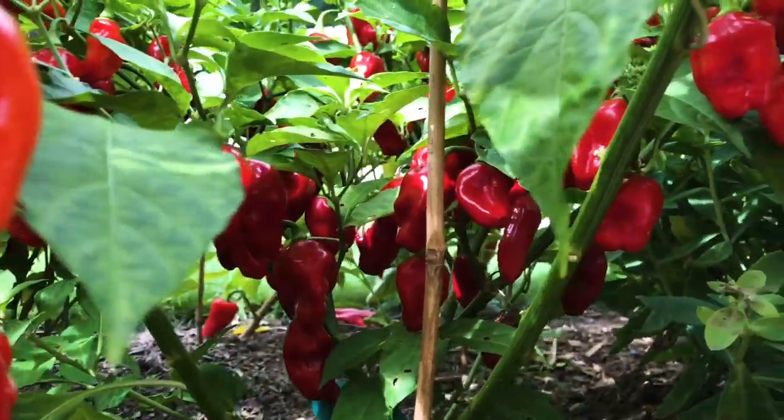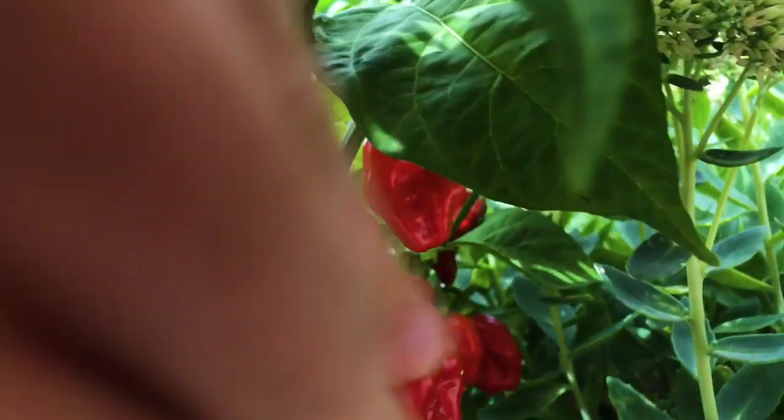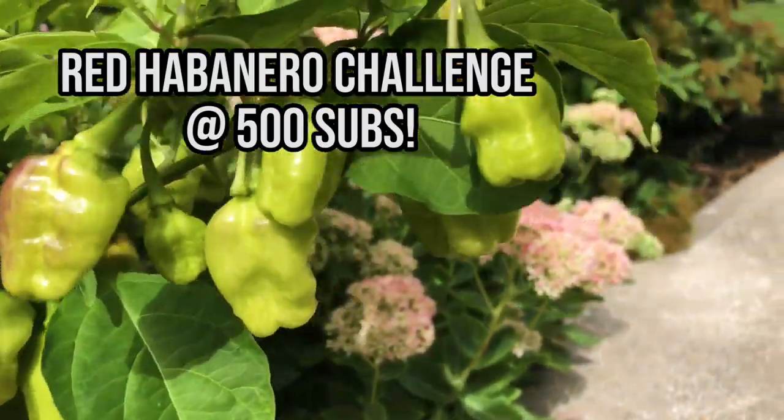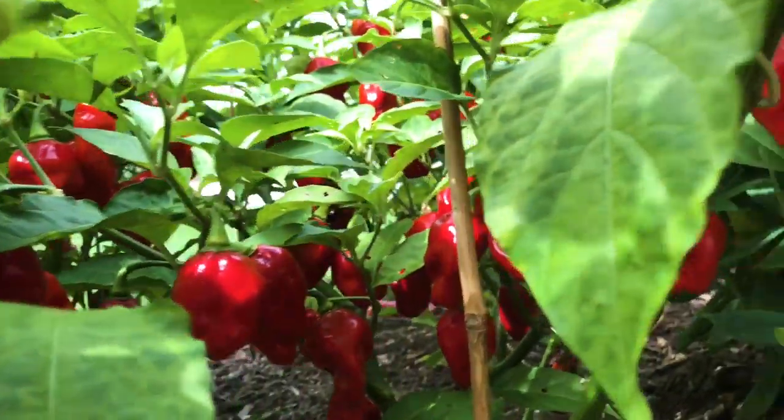Don't forget guys, I will be doing the habanero challenge at 500 subs. So if you want to see me do that, don't forget to subscribe. Thank you.